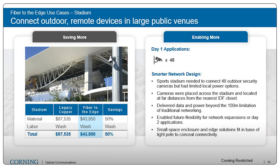Let's change gears and look at a stadium use case. They needed to connect 48 outdoor security cameras but had limited local powering options. Fiber to the edge solved for both the reach needed to get bandwidth out to those locations and the necessary power, resulting in a 50% savings over traditional cabling. It also delivered enough power and bandwidth to those locations to provide expansion capability — if Wi-Fi access points or a cellular overlay are added later, the network connectivity and power are already there.